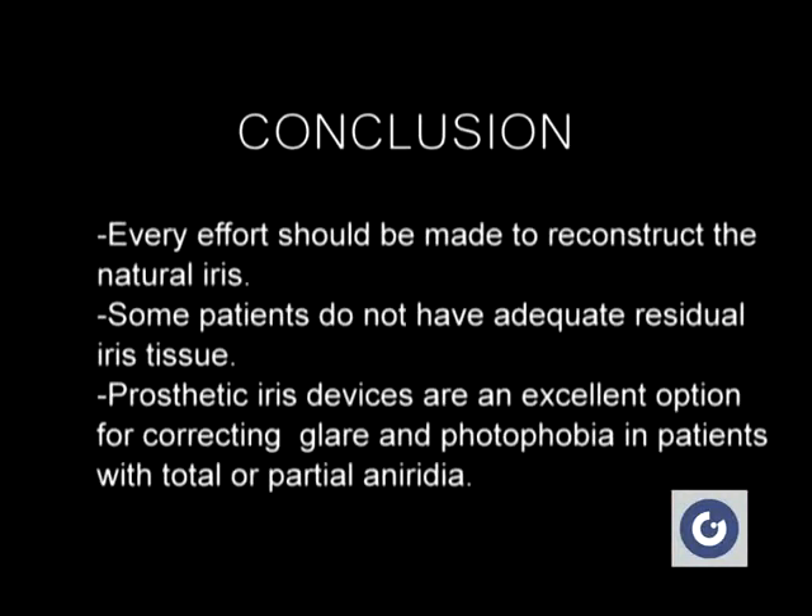In conclusion, every effort should be made to reconstruct the natural iris. However, some patients do not have adequate residual iris tissue for primary reconstruction with iris suturing technique. Prosthetic iris devices are an excellent option for correcting glare and photophobia in patients with total or partial aniridia.